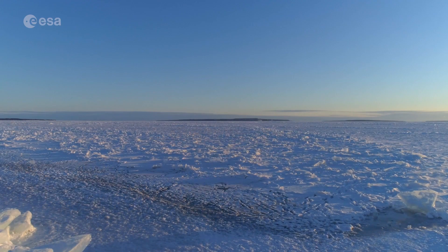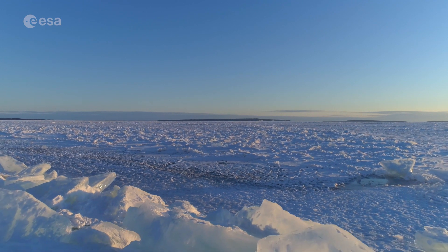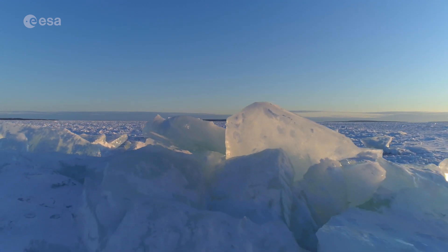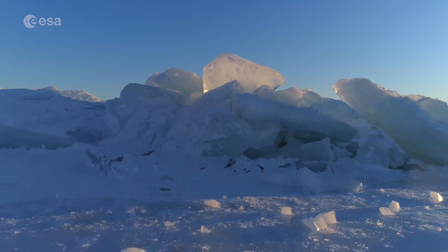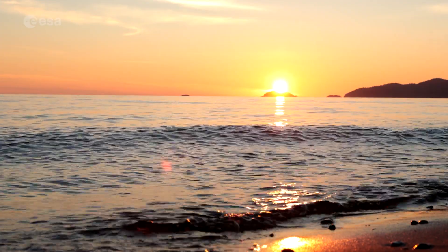Around 100,000 years ago, a major ice sheet formed over most of Canada and part of the US. As it formed, giant glaciers flowed into the land, carving out valleys and leveling mountains. As higher temperatures began to melt the ice sheet, meltwater filled the holes left by the glaciers.